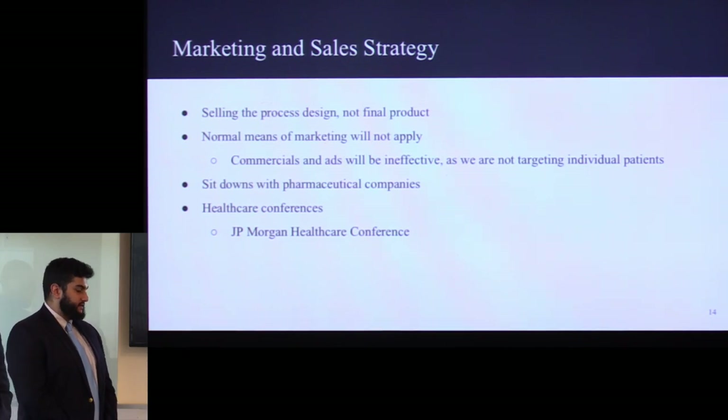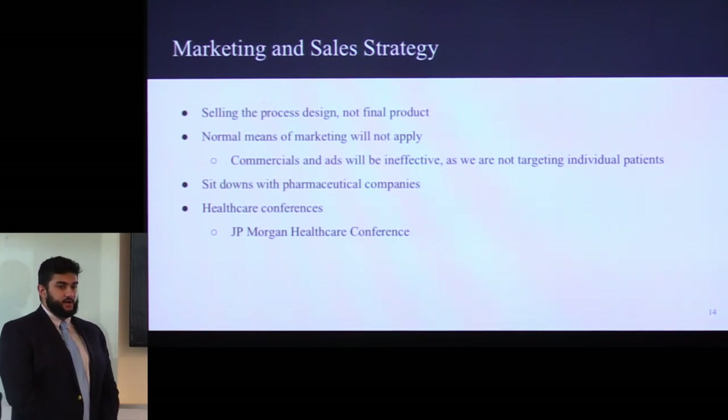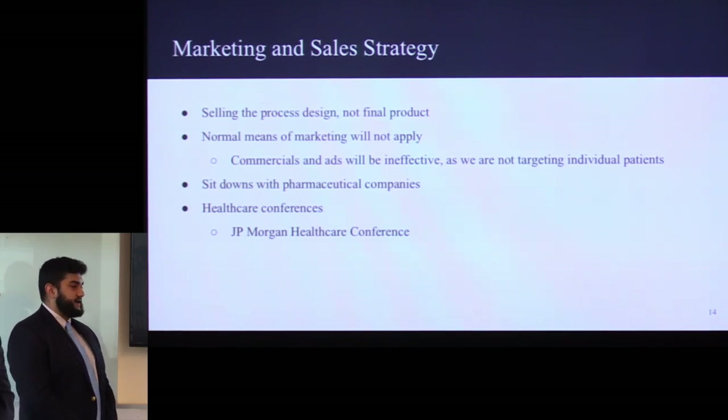For marketing and sales, what I want to emphasize is we're selling a process design, not a final product. We're not targeting individual patients or customers — we're targeting biopharmaceutical companies that have a similar line of products and may be interested in this process design. Commercials and ads will be ineffective as those target the individual consumer. We need a more professional approach: sit-downs with biopharmaceutical companies, really explaining what the product is, its benefits, its profitability, and why it's worth owning or buying the rights to use the process. Another major channel is healthcare conferences such as the JP Morgan Healthcare Conference, which attracts thousands of innovators and investors annually — a great way to display new groundbreaking technologies and drug products.